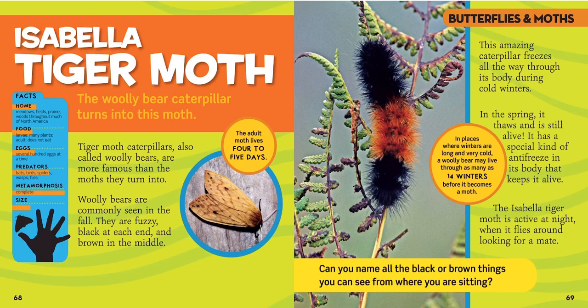Now we're on to moths. This is the Isabella tiger moth as a baby — do you see how fuzzy it is? It looks almost like a cactus. The woolly bear caterpillar turns into this moth. We call it the woolly bear caterpillar while it's a baby, and then as it grows and becomes a moth we call it the Isabella tiger moth. They live in meadows, fields, prairies, and woods throughout much of North America, so we might see them. They eat many plants, but as an adult they don't eat.